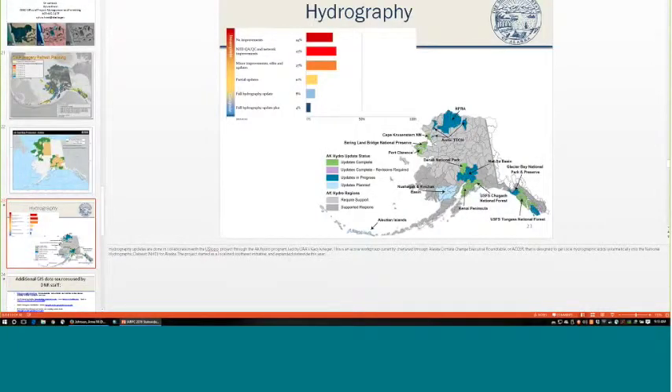Casey Krieger leads the AK Hydro Project, chartered under the ACER committee, updating hydrographic line work for shoreline, inland waters, and offshore waters for the state — at least to 1:25,000 scale, in some cases much finer. They've gone from one mile of river per square mile of area to two and three miles of rivers that simply weren't on the map before due to low resolution. They're working with USGS so hydrographic edits are incorporated into the topographic maps as well.